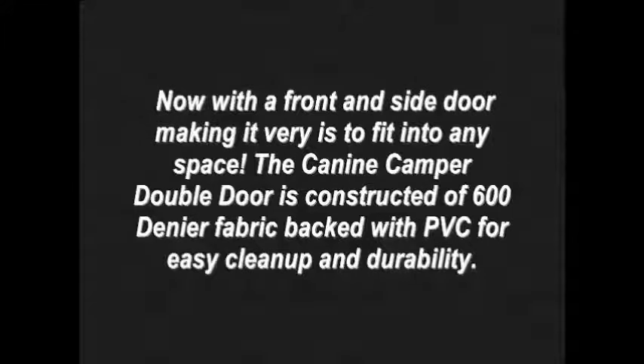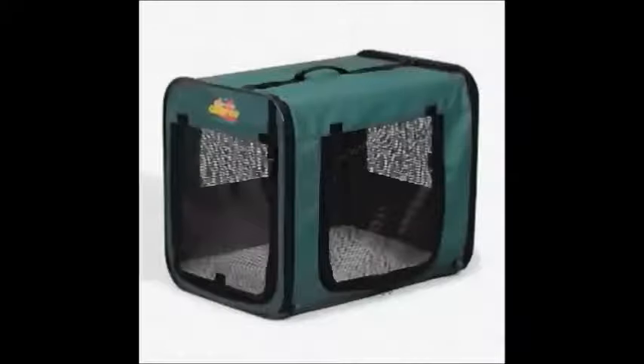The K9 Camper Double Door is constructed of 600 denier fabric backed with PVC for easy cleanup and durability. An average customer rating of 5 stars makes this a must-have item.